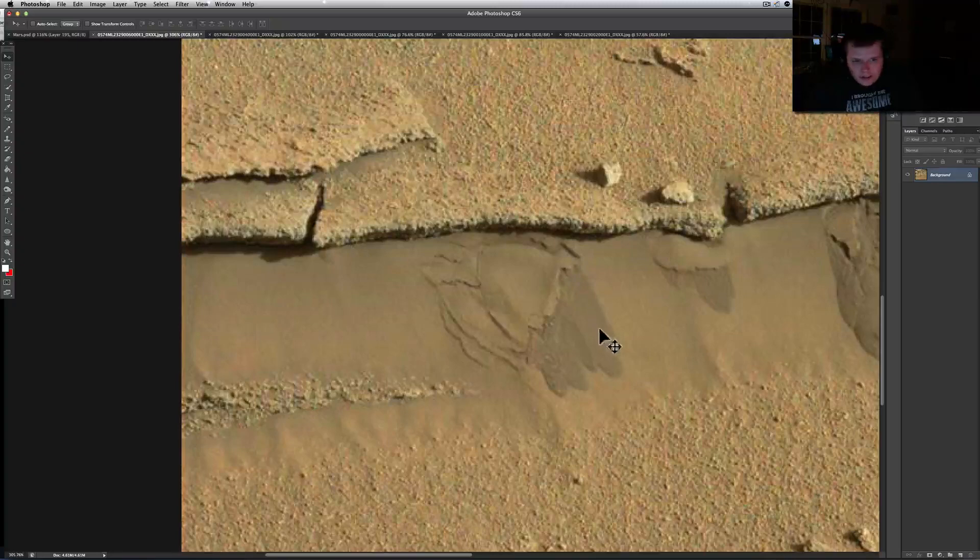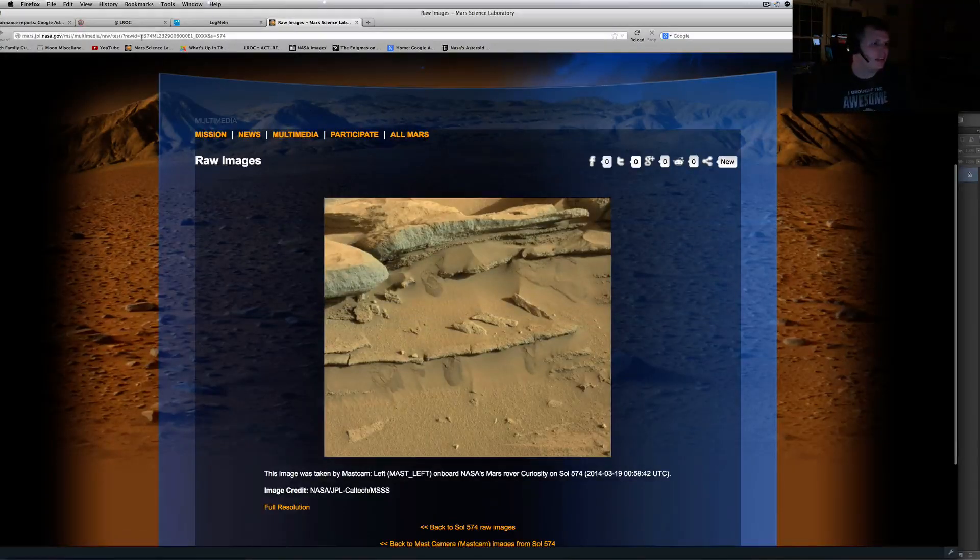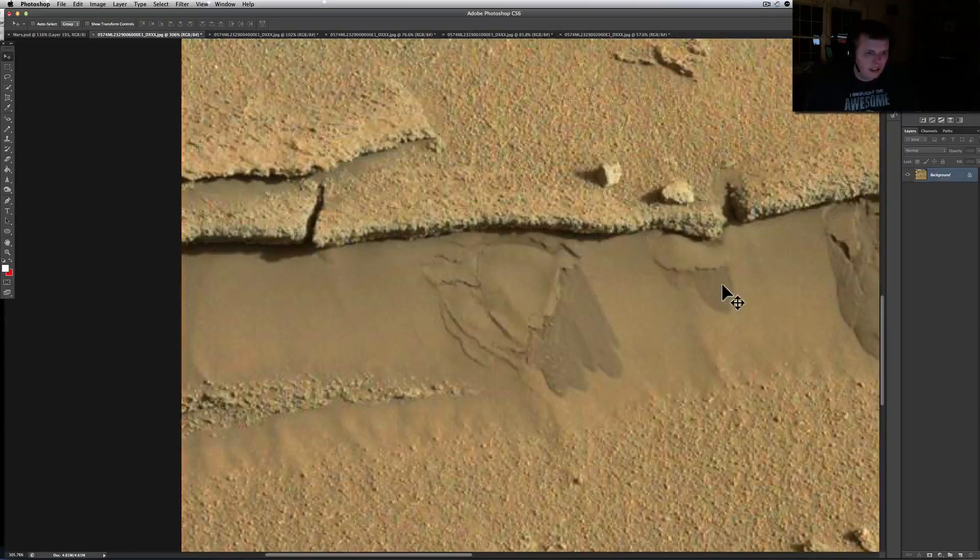And here too — see how the darkness of the sand changes. Let me show you where I got this. This is basically from Sol 574. Yeah, Sol 574 — I'm about to do a couple more videos from it. This whole sol is pretty amazing.